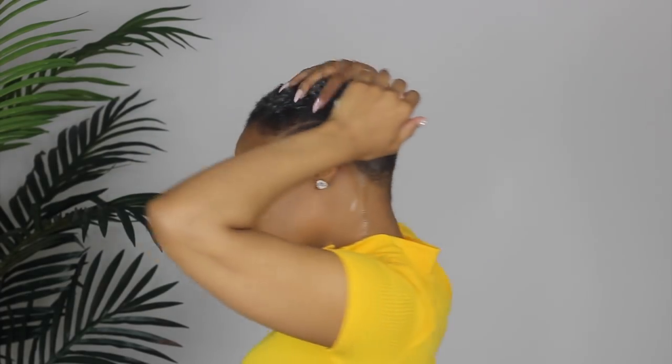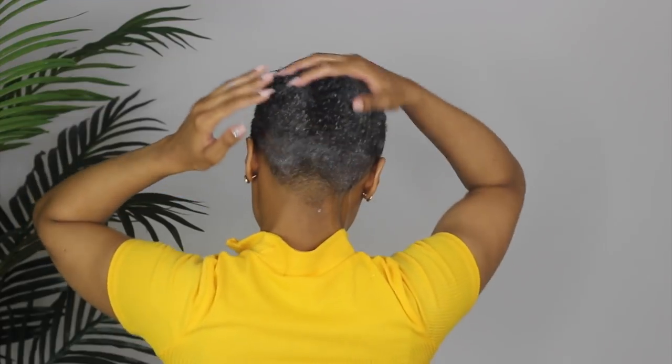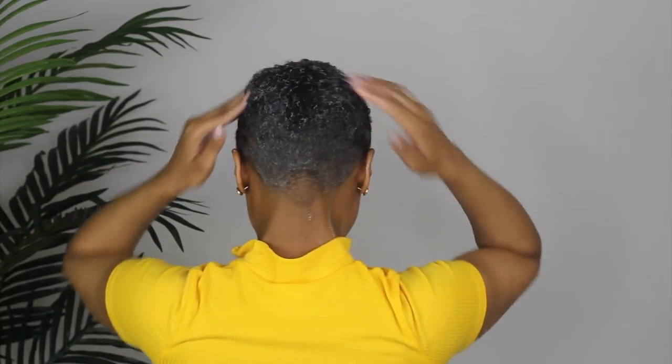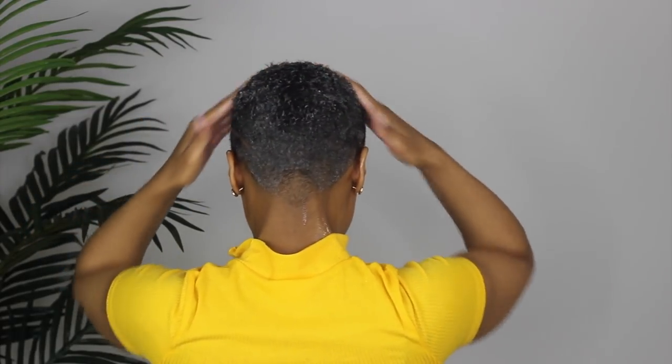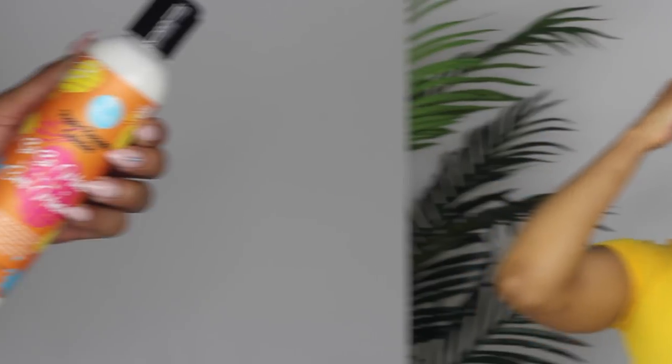I'm just applying this all throughout my hair, making sure it's evenly distributed. What I really like about this wash is the fact that it doesn't lather — I personally feel that shampoos that lather strip my hair of the little moisture that it does have, so I actually tend to stick to co-washes and conditioners and things of that sort.